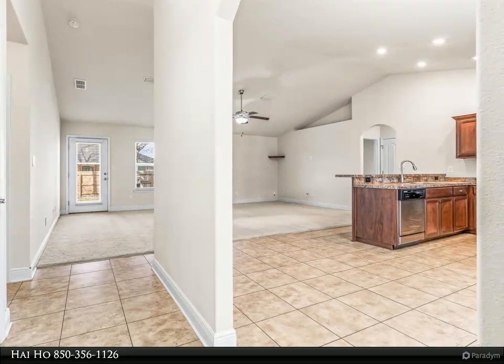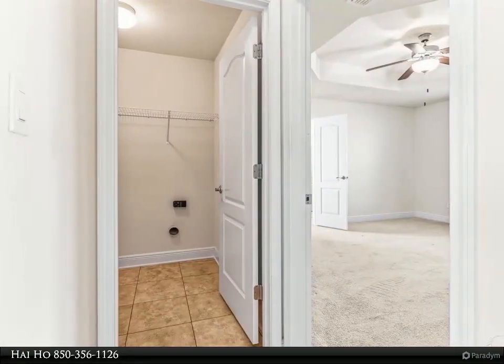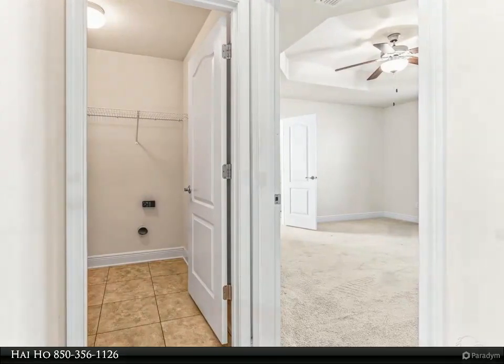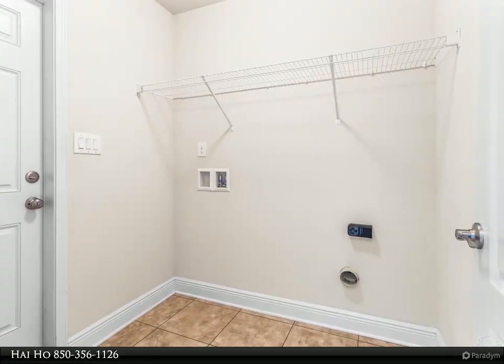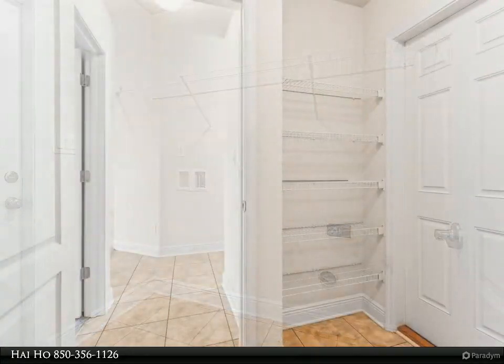What's super cool about this place is it comes with a mortgage you can take over at a super low interest rate of 2.5% — that's a deal that can save you a bunch of money. This home is all set for you to live in, with three big bedrooms for sleeping and chilling and two bathrooms so no one has to wait in line.